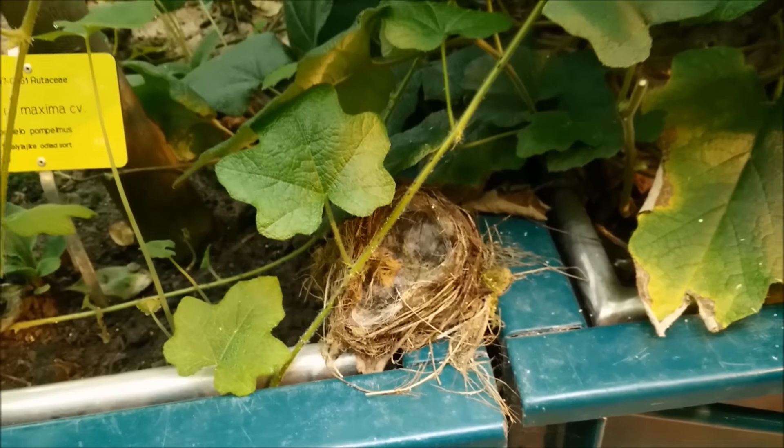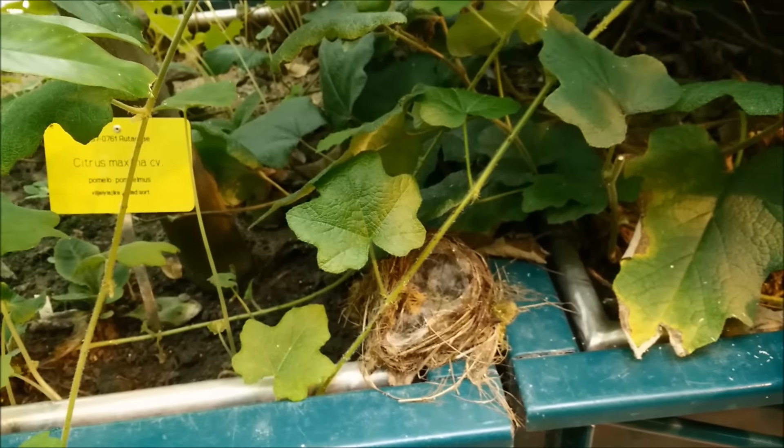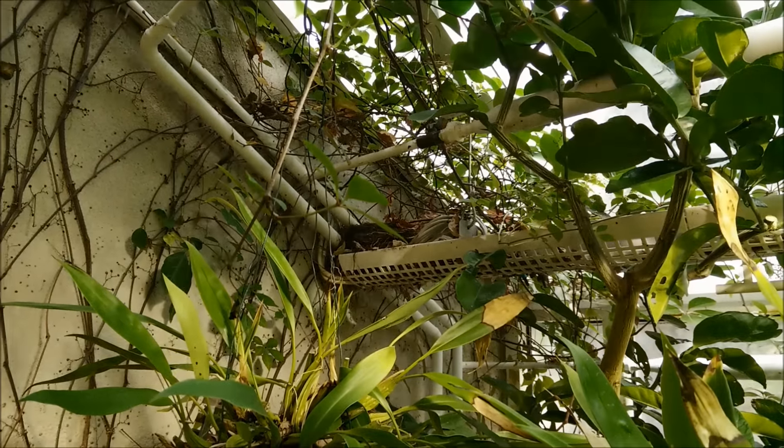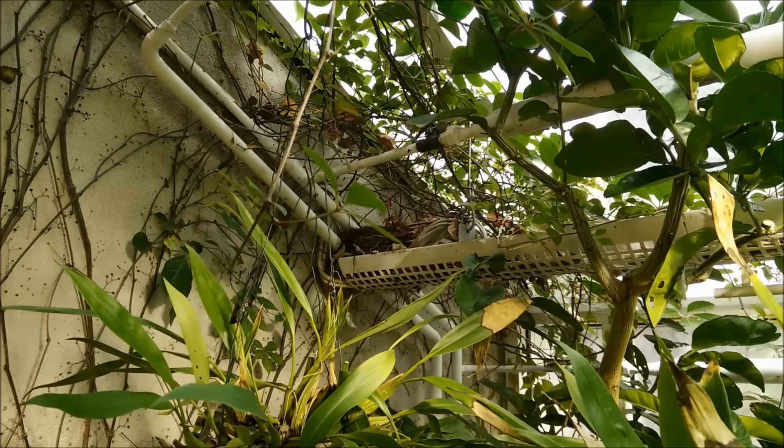Here is one of the nests — I knew there were birds here, I could hear something. And there is a nest up there too. There is something moving here — it's hiding now.